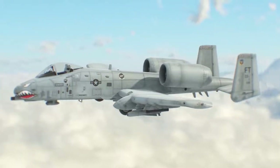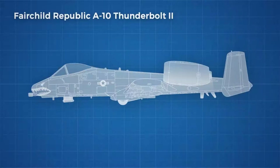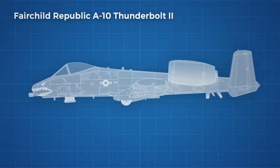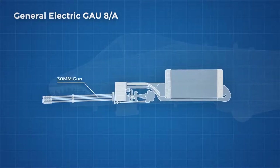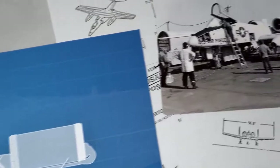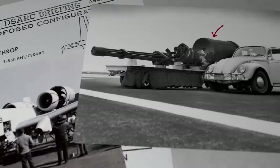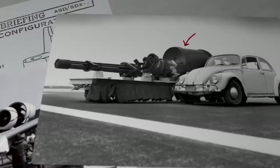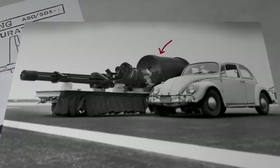Contractors bidding for the manufacturing contract needed to consider all of these factors, and designed the entire plane around the primary armament, which was chosen before the design process started — the General Electric GAU-8A, a gun whose sound is so recognisable it has become a meme. The gun takes up a significant portion of the plane's internal volume at nearly 6 metres long, fitting snugly below the pilot. The largest part of the gun is the ammo drum, which typically holds 1,150 30mm rounds.